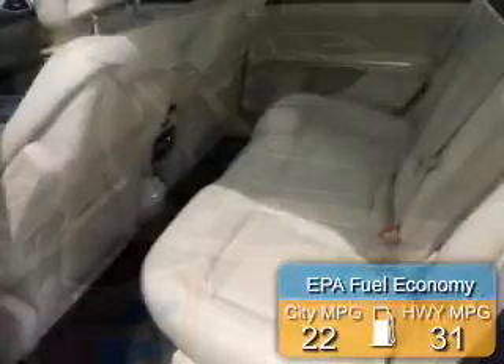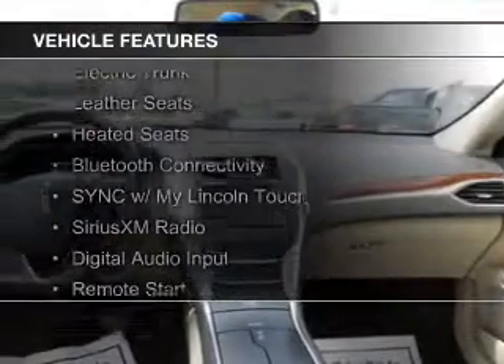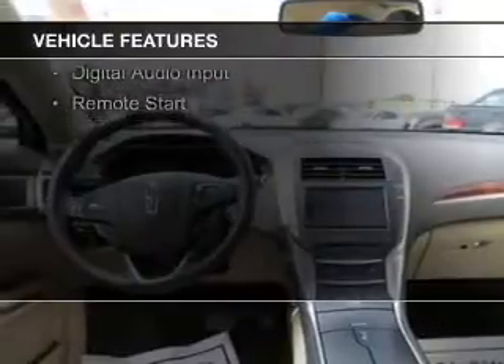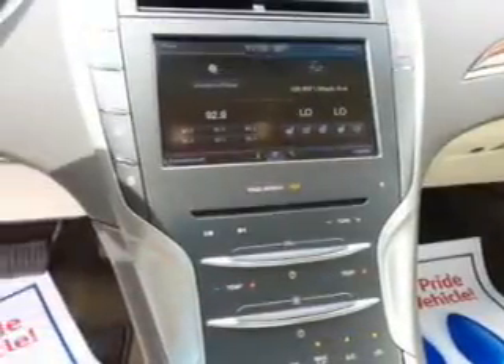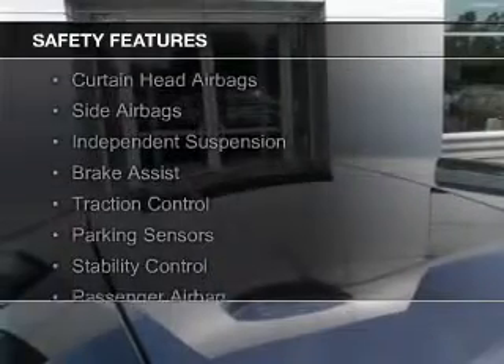Great fuel efficiency saves you money by requiring fewer trips to the gas station. The features include an EcoBoost engine, internet connectivity, electric trunk, leather seats, heated seats, Bluetooth connectivity, sync with my Lincoln Touch, Sirius XM satellite radio, digital audio input, and remote start.